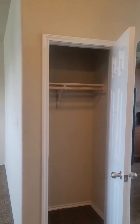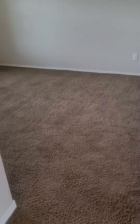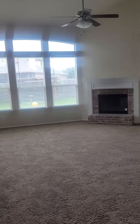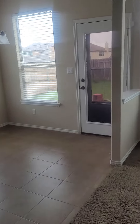Hall closet right next to what I guess would be the formal dining room, even though it's carpet. It opens up into the living room with a wood-burning fireplace, and then your kitchen and an eat-in dining area as well.